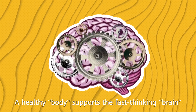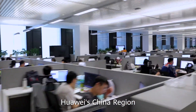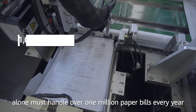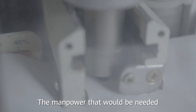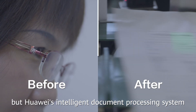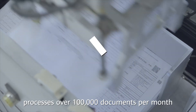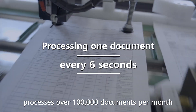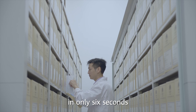A healthy body supports the fast-thinking brain. Huawei's China region alone must handle over 1 million paper bills every year. The manpower needed to process all of this could be overwhelming, but Huawei's intelligent document processing system — the Document Guru — processes over 100,000 documents per month. A single submission can be processed in only six seconds.